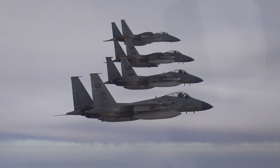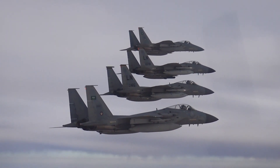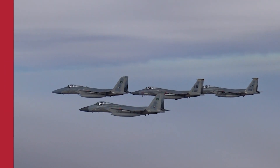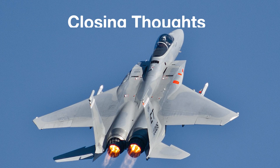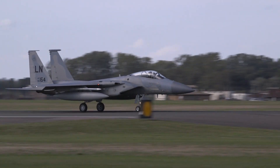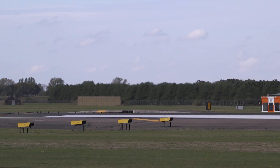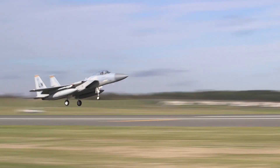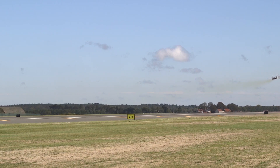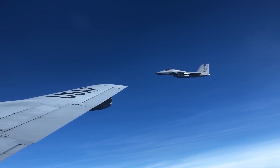The largest single operator of the F-15 is the United States Air Force. Other operators include Israel, Japan, and Saudi Arabia. The Eagle is a 4th generation fighter with an extensive and unparalleled combat record. In the next upcoming video in the F-15 series, we will take a closer look at the impressive tally this legendary fighter has racked up. What do you think — is the F-15 one of the greatest fighters of all time? Is it the greatest? Let me know in the comments below.